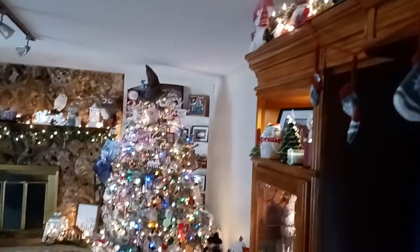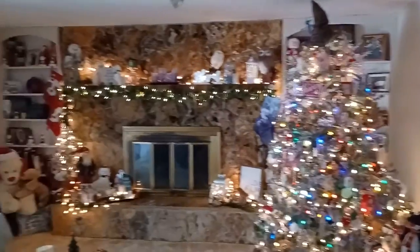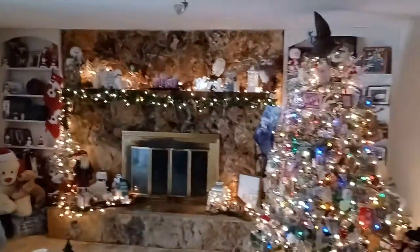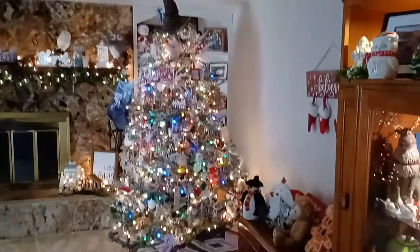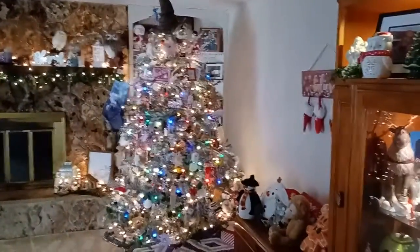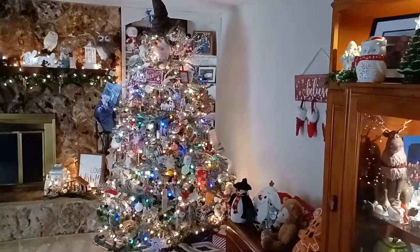I'm going to miss my decor. Super bummed that Christmas is over with already, but I absolutely do adore how things turned out. I hope everybody has a very, very happy new year. Thank you for watching. Bye now.